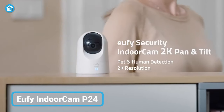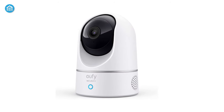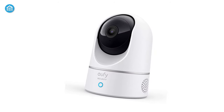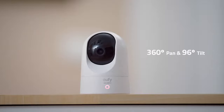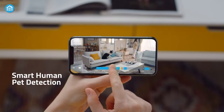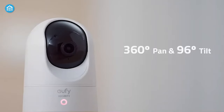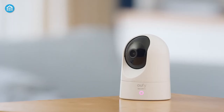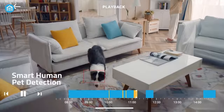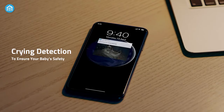Moving along, we have the Eufy Security Indoor Cam P24, another high-resolution security camera that comes with flexible wire-free installation. It allows you to record videos in 2K resolution with a 360-degree indoor view, allowing instant motion detection and automatic tracking of moving objects. Moreover, offering a 360-degree pan and 96-degree tilt, it allows you to get a clear view of the whole room. The advanced AI technology allows you to detect pets along with humans. The device starts recording as soon as motion is detected and sends you a push notification immediately.